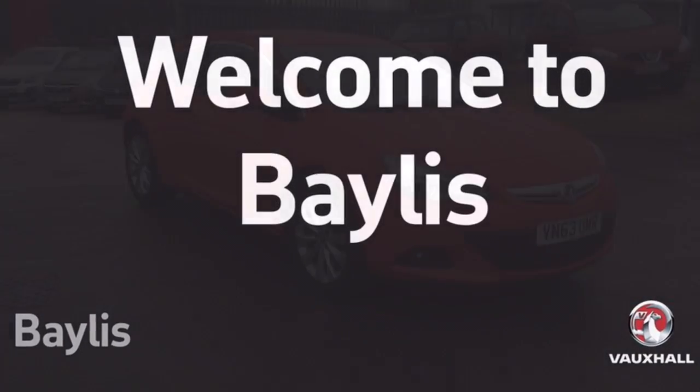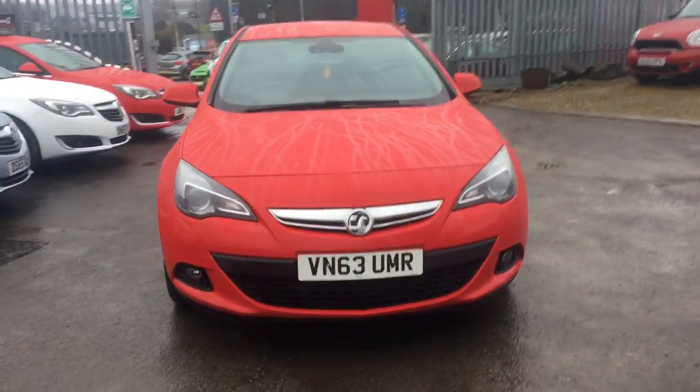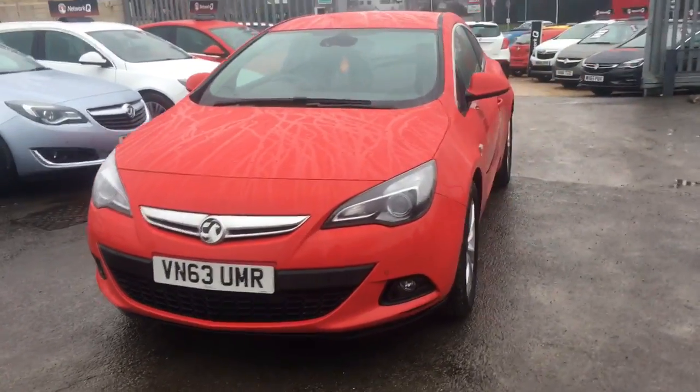Hello and welcome to Bayless Vauxhall. You're currently viewing the Astra GTC SRI 1.4 petrol in red.